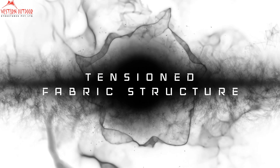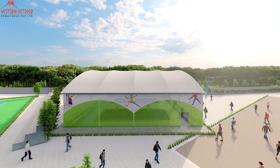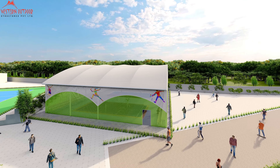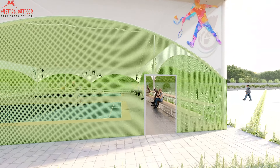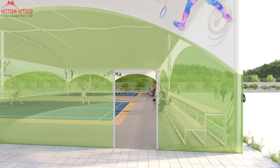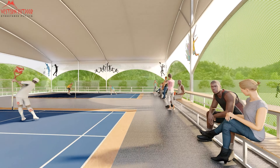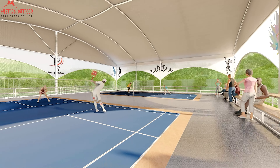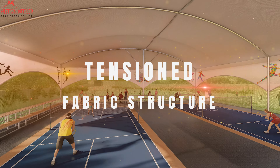Indoor Sports Enclosure: Tensile structures present an ideal blend of flexibility and aesthetic charm, catering to a diverse range of indoor games and activities. Their versatility extends to sports like basketball, badminton, and table tennis, making them a dynamic solution for sports enthusiasts. Versatile indoor game structures, tailored for diverse needs, offer an economic alternative to traditional construction.